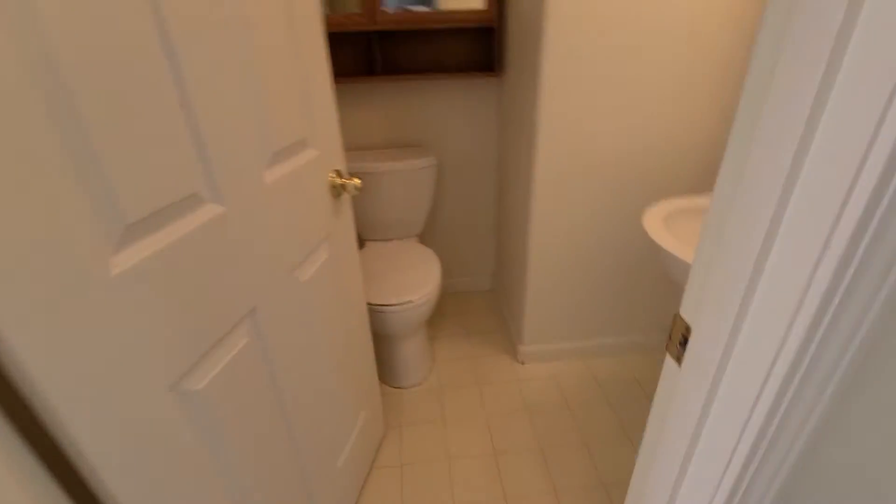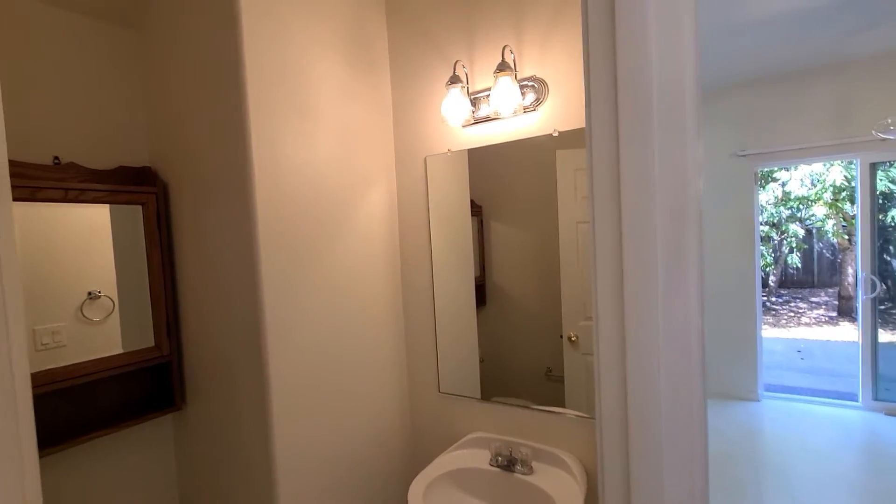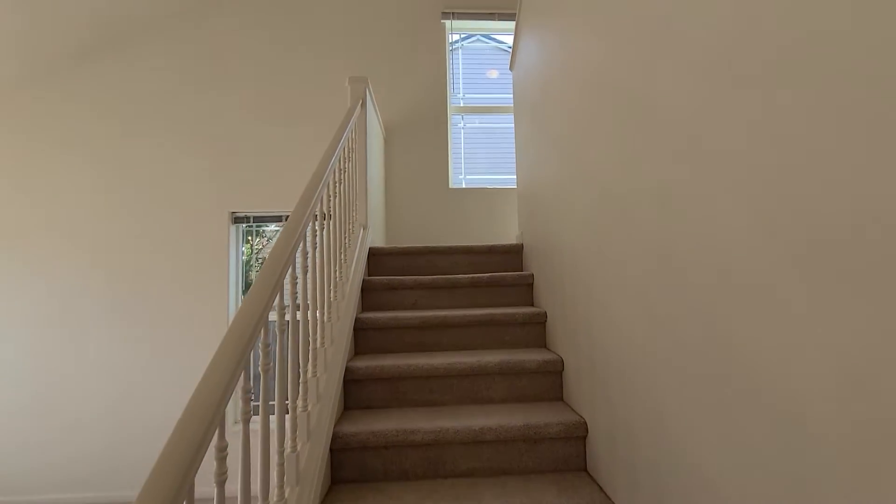Here's the first half bathroom. And let's go upstairs now.